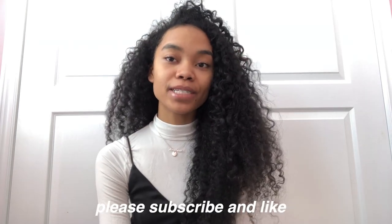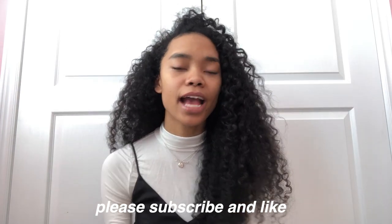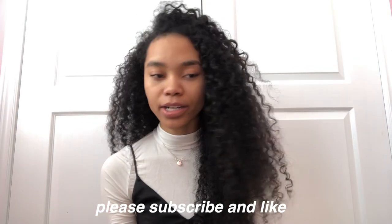Hey everyone, welcome back to my YouTube channel. I'm back with a new video and today I'm going to be doing a favorites video — not necessarily like a February favorites, just my current obsession favorites that I've been using the past few weeks. Since this is my first favorites video I want to share some of my favorite products of all time and products I've been using a lot recently. If you're new to my channel, make sure to subscribe and like this video.